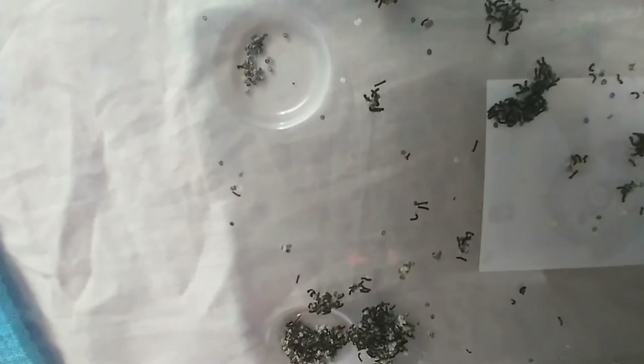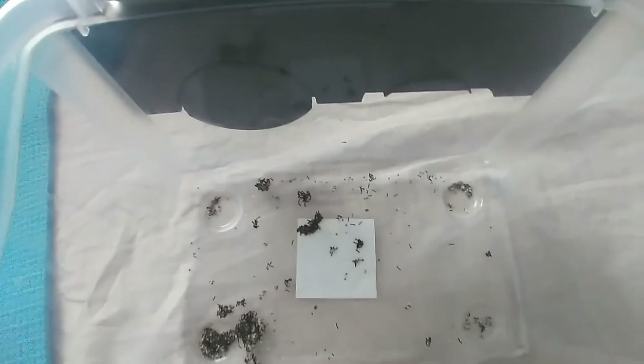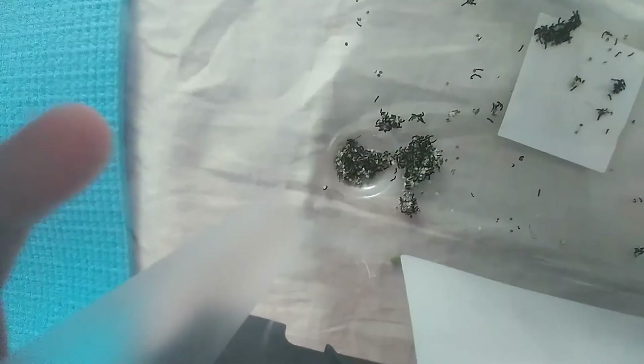They just hatched actually today — this is like their first day alive on this planet. I just came back from somewhere, opened it up, and found that almost all of the silkworms had hatched. Probably the ones that didn't hatch died, as not all of them make it out of the shells. About half to three-quarters of them hatched.